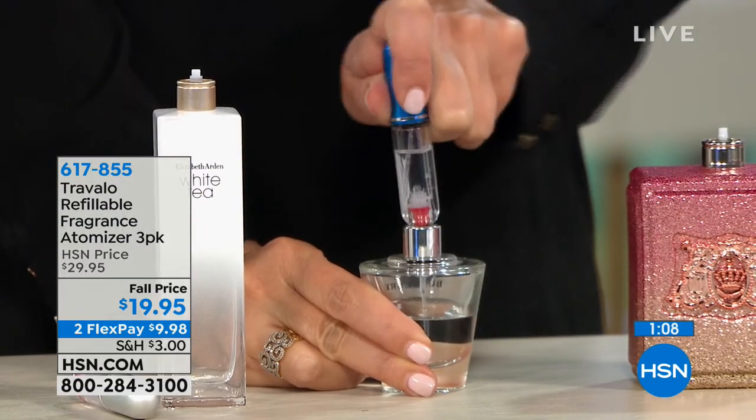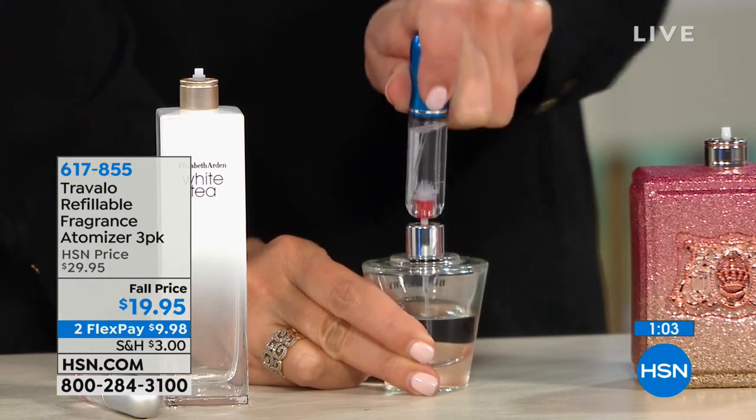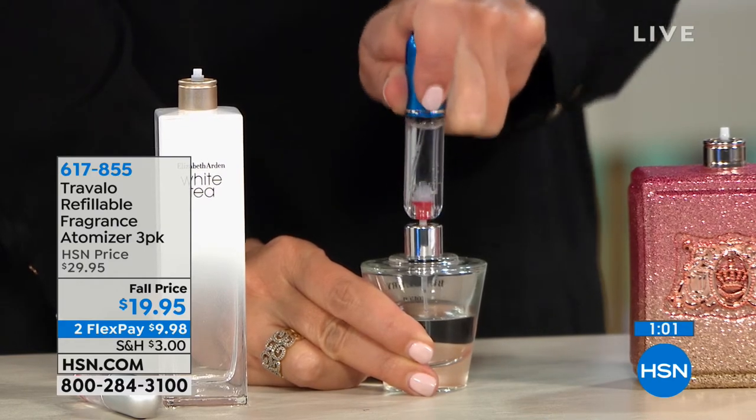$19.95 for all three. It's even on FlexPay for $9.98. This gets perfect five-star reviews — if you check out hsn.com, already people are loving it.